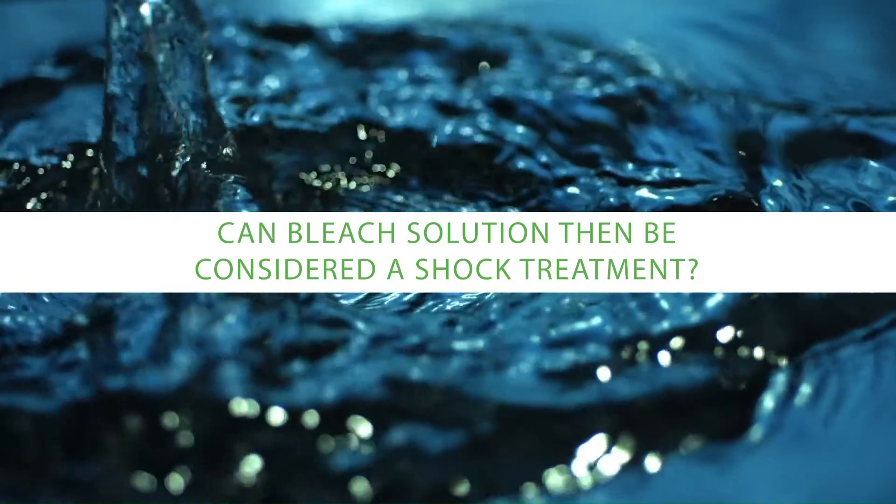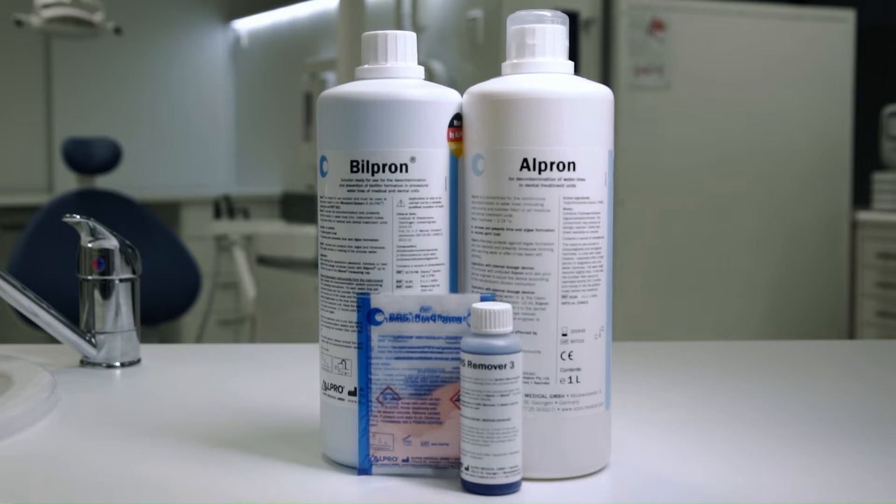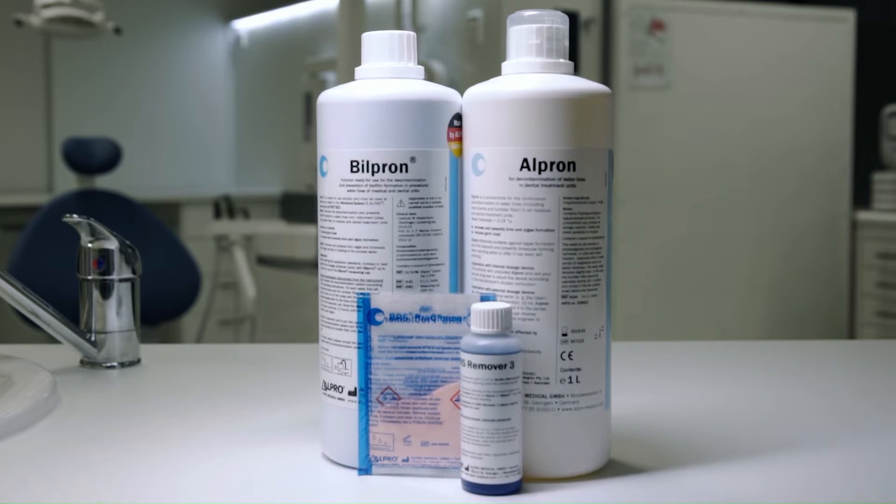Can bleach solution be considered a shock treatment? While some people have used ordinary domestic bleach for a shock treatment, there are some concerns. Research has shown problems with the stability of domestic bleach — exposure to light, degradation due to temperature, and even just time. Unless you test the available free chlorine in domestic bleach, you don't know if it's active at all. You don't even know how long it's been sitting in the warehouse or on the supermarket shelf. When we use a designated product designed for biofilm disruption, we know it's chemically active, so the efficacy is predictable. Domestic bleach is not predictable.